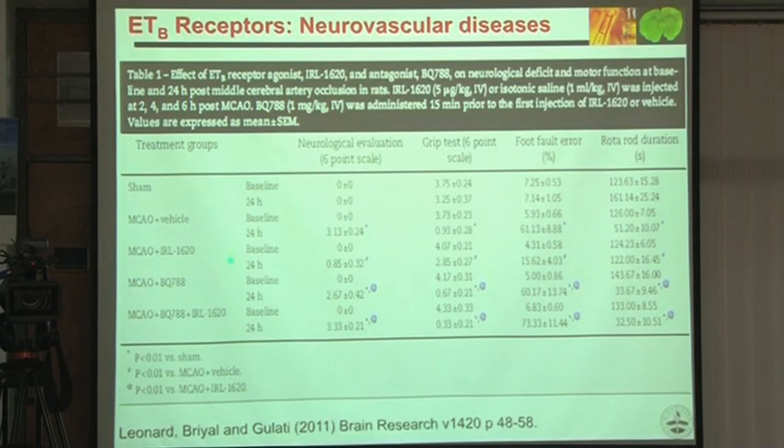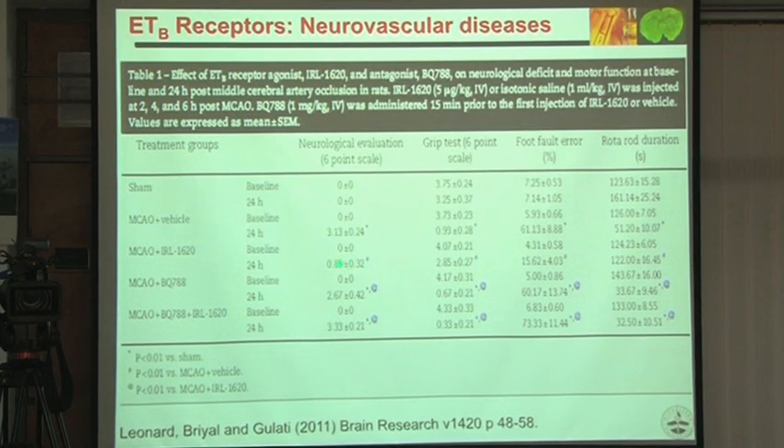Functionally also, IRL 1620 produced significant recovery — from 3 down to 0.85 on the functional scale — in every test there was significant functional recovery. The mechanism of repair involves both neurogenesis and angiogenesis, and oxidative stress parameters are reversed.